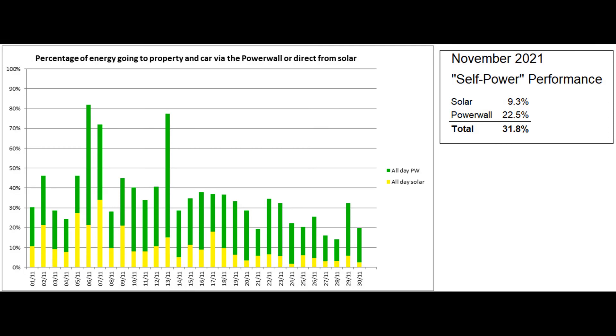Here's the self-power graph based on figures from the Tesserat, which reported that the proportion of self-power was 31.8%, but much of this energy originated from the grid.